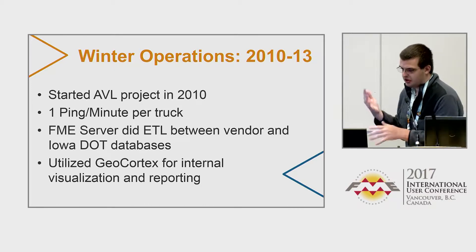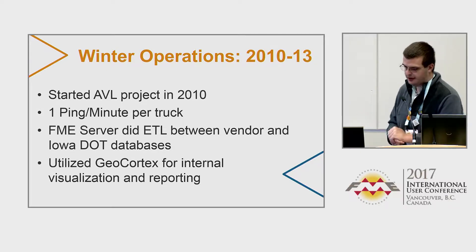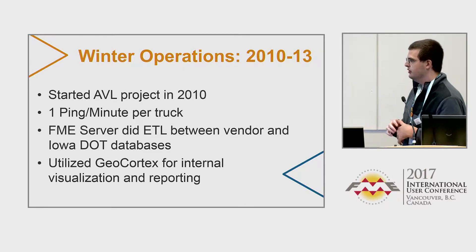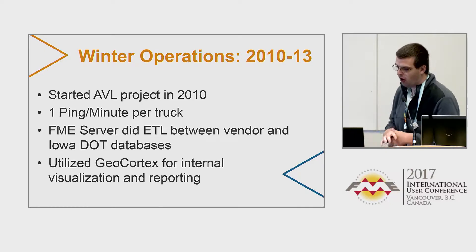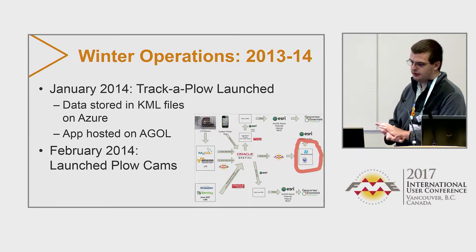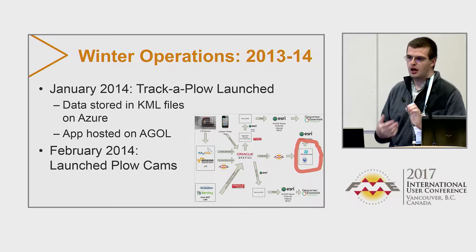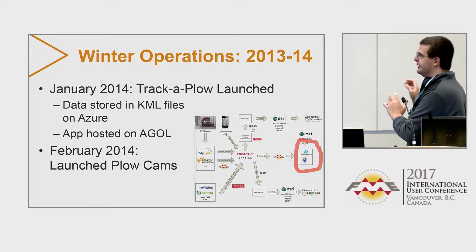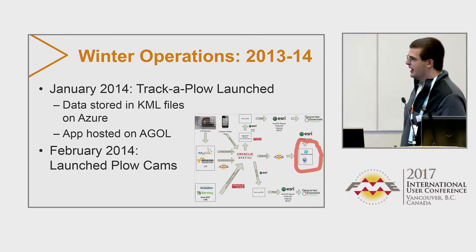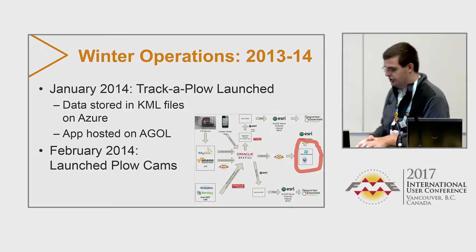We started the winter operations project before I started my internship. We started the AVL stuff back in 2010 — at that time we got about one ping per minute per truck. FME Server did a lot of the ETL between our vendor and our databases, and we used Geocortex for internal visualization and reporting. In 2012 all of our snow plows were equipped with our AVL vendor solution. In 2014 we launched Track-A-Plow to the public — a public-facing application where you can see our real-time snow plows. We stored all of our data in KML files in Azure, used a network link KML file to link to ArcGIS Online, and the app was hosted in HUL — a really cheap way to show our snow plows. Then in 2014 we also launched our plow camera images to the public.